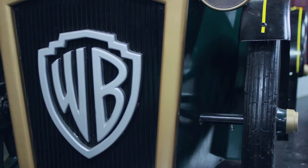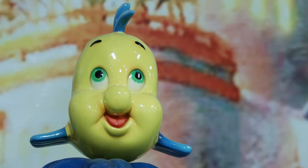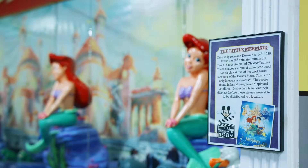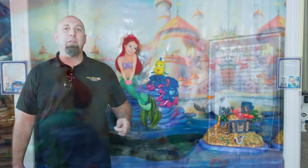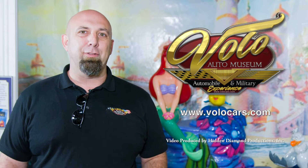We also got some Warner Brothers Looney Tunes from the Warner Brothers stores as well. Now this one here is a very cool display — the kids love it. You can see Ariel and all of our Disney friends here at the Volo Auto Museum. Be sure to go to our website VoloCars.com and check out what we have for the kids, and also find us on Facebook, and of course bring your family out to the Volo Auto Museum.